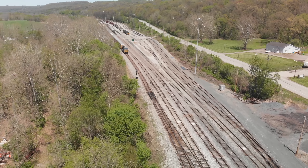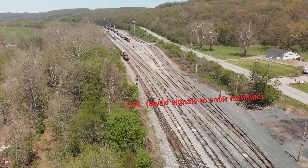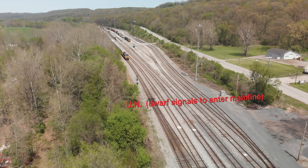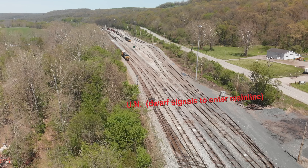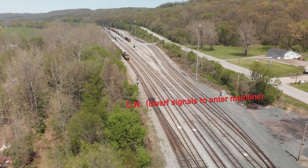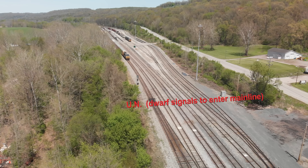While we're getting ready for that engineer to start pulling, notice there is a high signal right in front of that engine — that is still considered UN. The other tracks have little dwarf signals; they're old B&O dwarf signals. That gives you permission onto the yard lead.